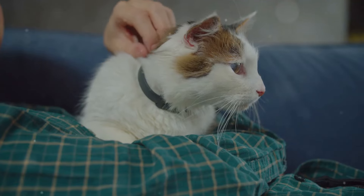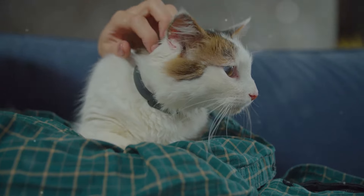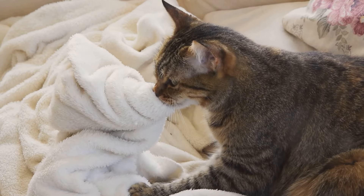Hey cat lovers! Ever caught your feline friend pressing their paws against your lap in a rhythmic, almost hypnotic motion? Well, you're witnessing what many of us affectionately call making biscuits. But have you ever wondered why cats knead? Let's dive into this adorable behavior.